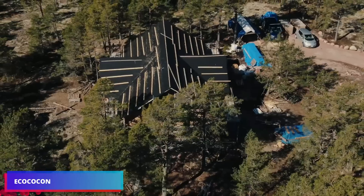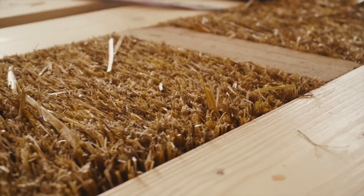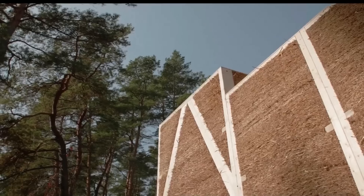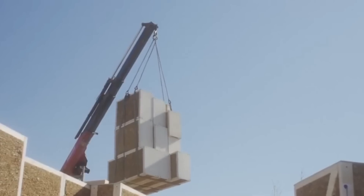What materials should be used to build the most durable and sustainable homes? Straw. The groundbreaking Eco-Cocon technology is altering the way we think about building dwellings. This dense insulation, formed of compacted dry grass, provides excellent thermal insulation.